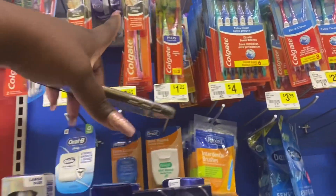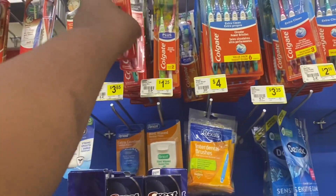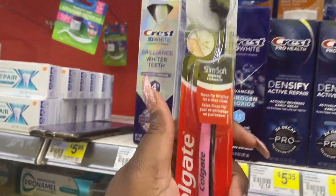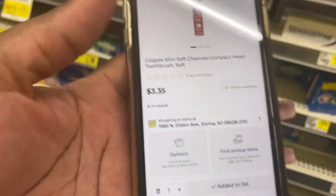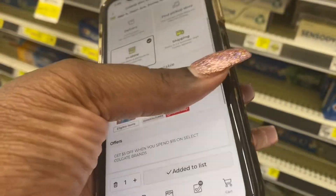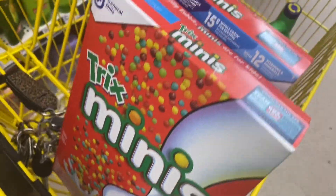The next item I'm gonna get is this Colgate Slim Soft toothbrush, priced at $3.35. There should be a coupon — let me check. Yes, we have a coupon for $2 off, making it $1.35. So these are all the items I'm gonna be getting.